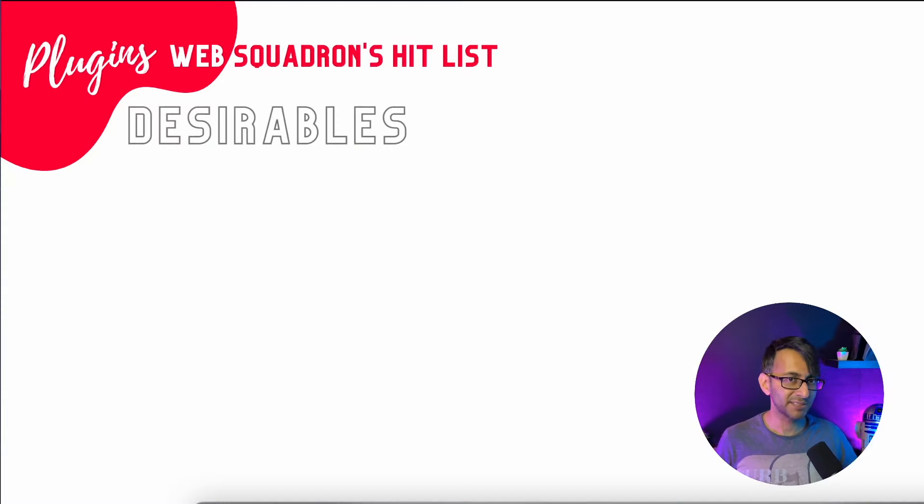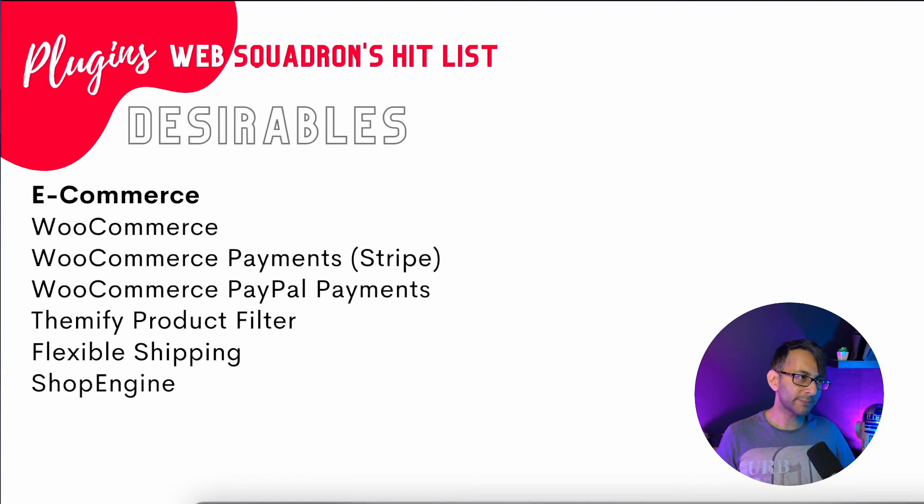Now we're moving on to our desirables list. If your website is going to be e-commerce, obviously you're going to have WooCommerce. I've got potentially six extra plugins on that list. WooCommerce is free. If you decide to accept PayPal, you'll add the WooCommerce PayPal Payments add-on, which is also free. WooCommerce Payments — which is practically Stripe — is free as well. So you could have both Stripe and PayPal, or just PayPal. It depends on you, your client, and what your business wants.